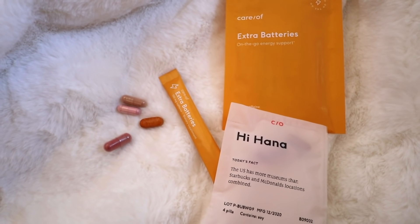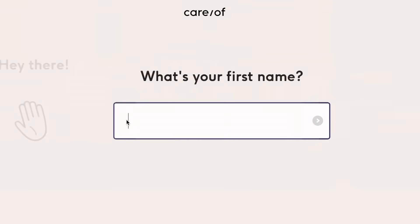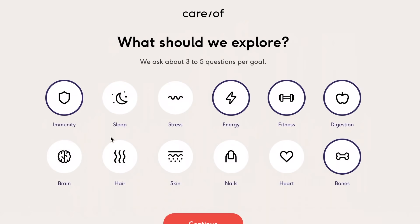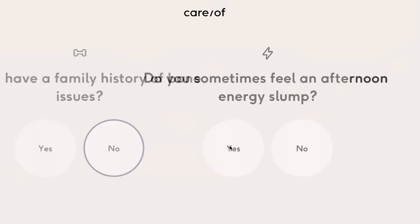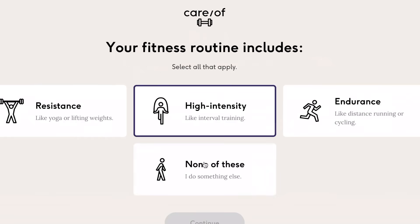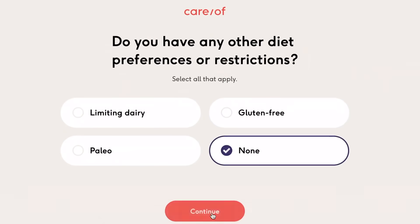Usually what I'll do is take these vitamins that are made for me, and then I'll also take an extra batteries packet. If you guys don't know what Cara is, basically what they do is help personalize the right vitamins for you. They do that through you taking a quiz where you tell them what you want, what you need, your goals — they'll ask about your diet, your lifestyle, your health goals, and then basically recommend a plan that's good for you based on research.